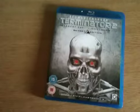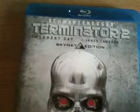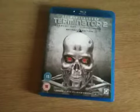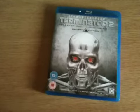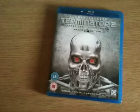Hey YouTube, it's Yuzi here and today I'm going to show you Terminator 2 Skynet Edition on Blu-ray. This Blu-ray has three versions on it: the Theatrical Cut, Extended Cut, and a Special Extended Cut.